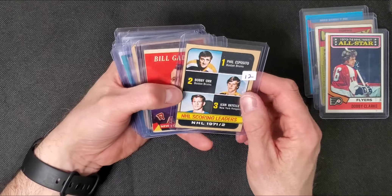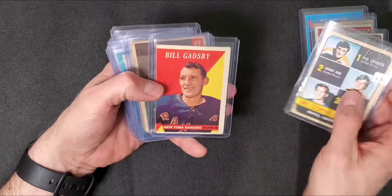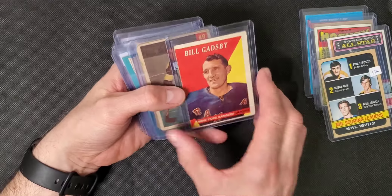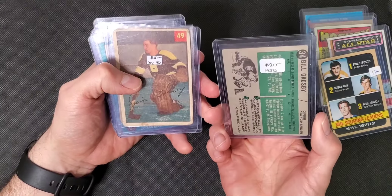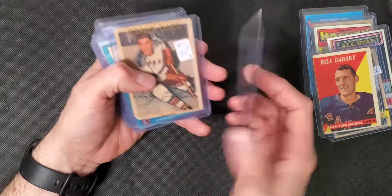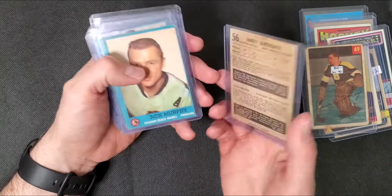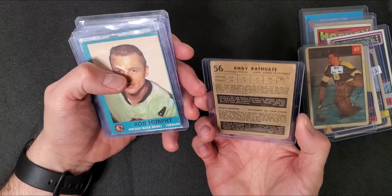Some scoring leader or league leaders card with Bobby Orr on there. Bill Gadsby, 1958 - wow. We have a Jim Henry and the Andy Bathgate rookie card - that's pretty cool. Looks trimmed though.